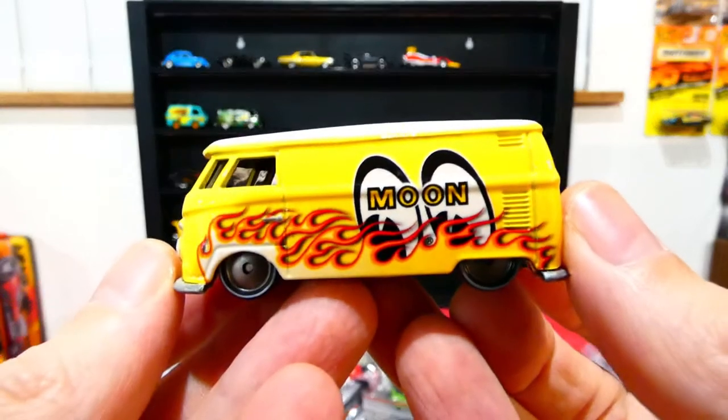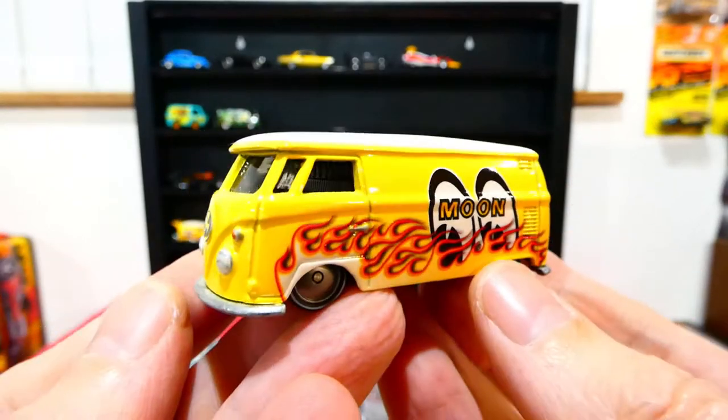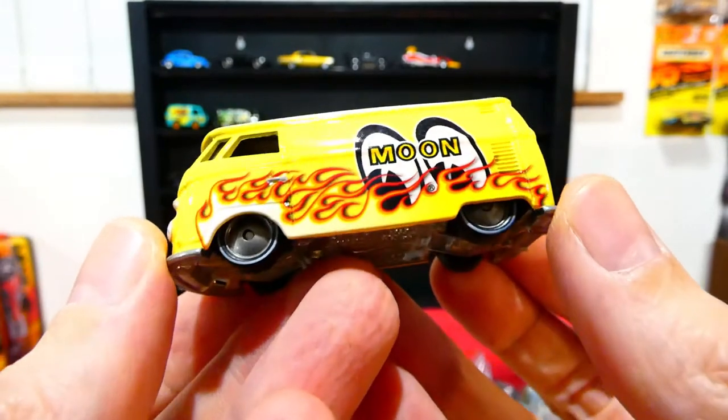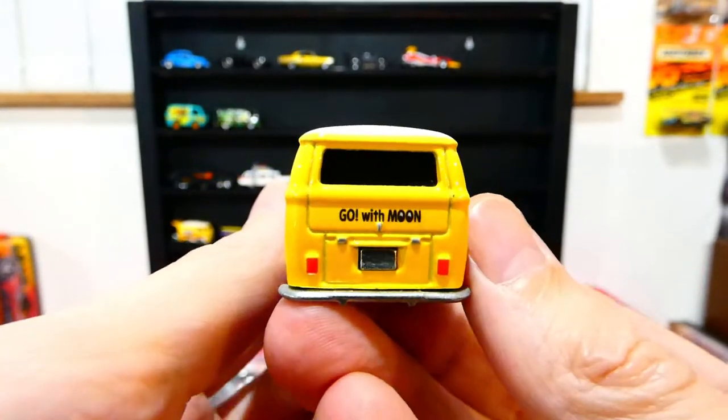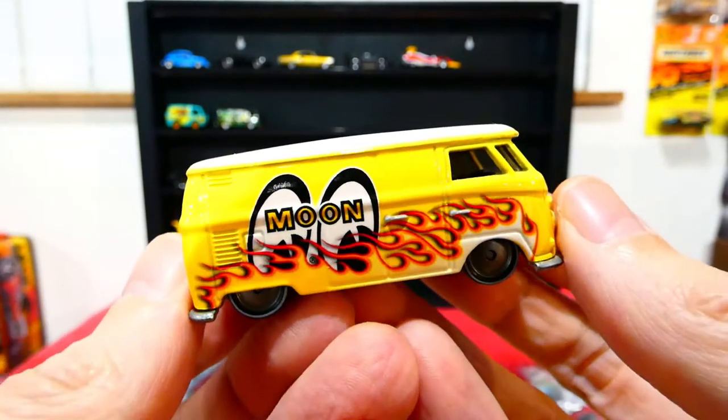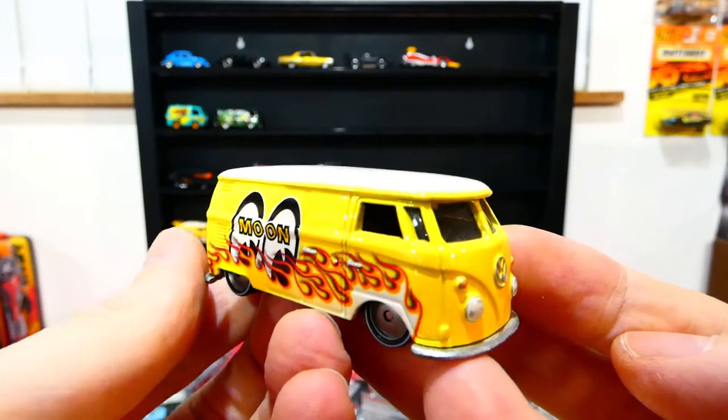This one here is the match to the Cool Combi — the T1 with the same livery style and same wheels, exactly the same style of vehicle. This one has the closed rear door and the same livery on that side. Yes, we're going to put this one up.